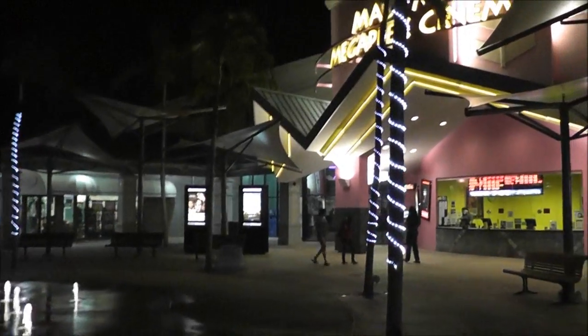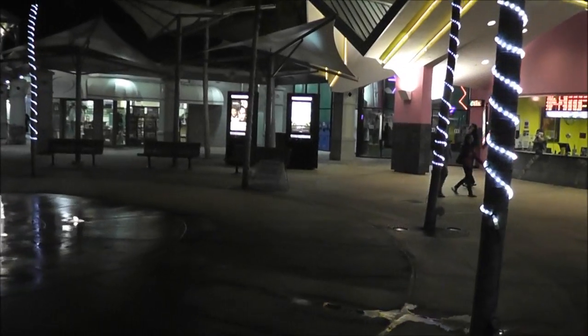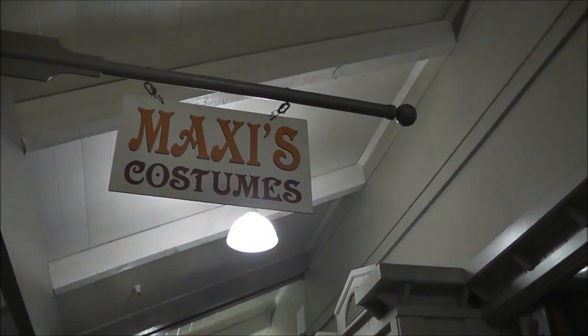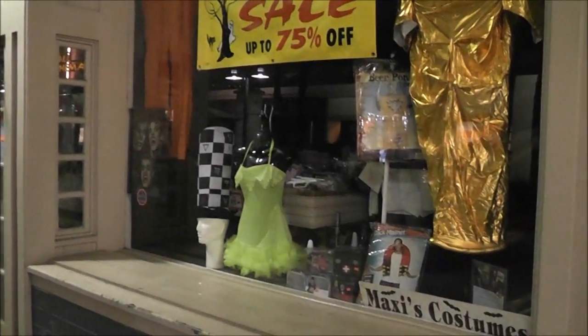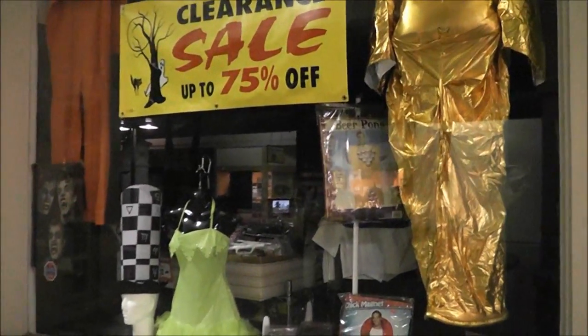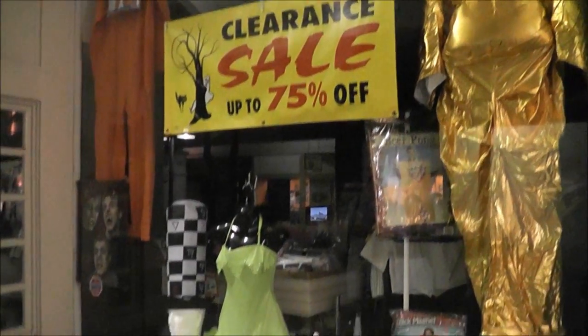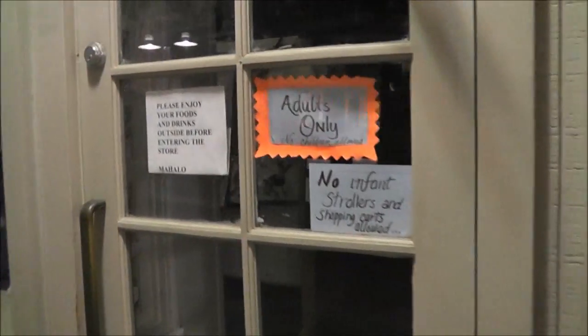It looks so pretty out here at night with the fountain and the theater lights. We're going to go see if there's anything playing at the movies. I left Longs to come up here to Maxi's Costumes that just pops up before Halloween, and it's not even 6:45 and they're closed — they don't even put their hours on the door. How rude. I guess I won't be shopping there ever.